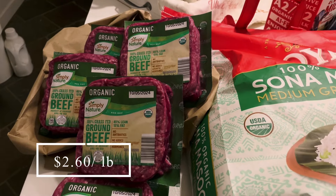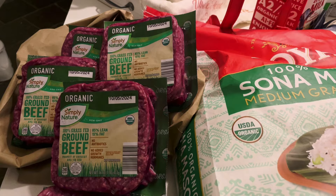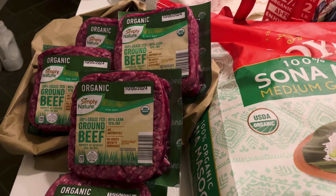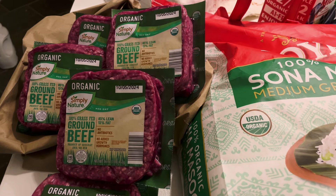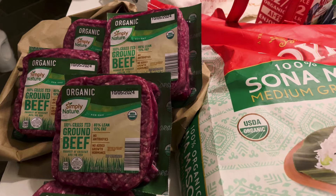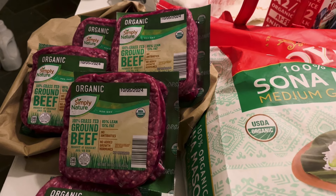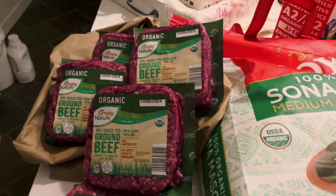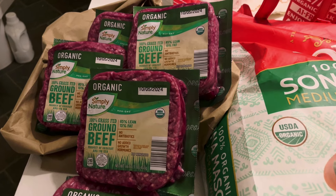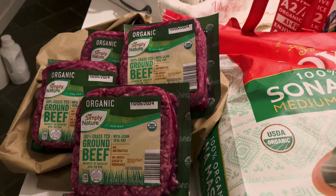The first thing I picked up is some ground beef from Aldi. I didn't get as much this month because I do have a little bit in the freezer. I did get this with a coupon and it ended up making each one a little bit less than three dollars per package, which is less than three dollars a pound. For organic grass-fed ground beef, that's a ridiculously good deal. So I did get five of those.